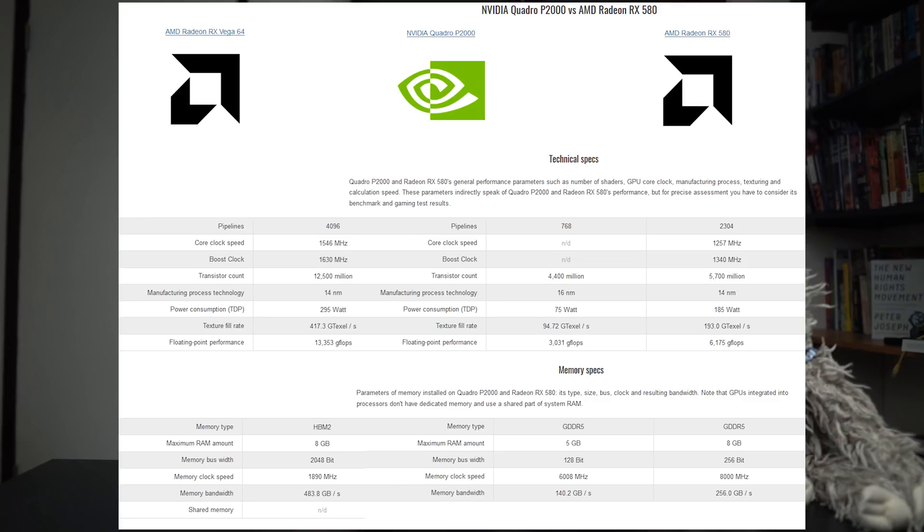The RX 580 and RX Vega 64 can be found on Amazon for around $330 and $550 respectively. On paper, they both appear more powerful than the NVIDIA Quattro P2000. Since they don't have an arbitrary driver limitation of two transcodes like NVIDIA consumer-grade cards, these should do quite well in Plex — at least, that's what I thought. With people asking me about AMD card performance on Reddit and YouTube, I decided to give them a go and put them to the test.